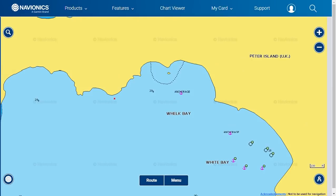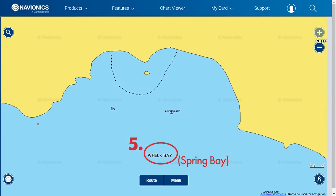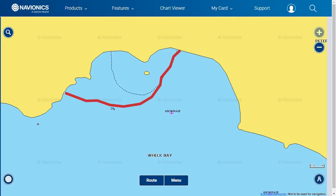Number five is Spring Bay or Whelk Bay — again, another straightforward entry. Just don't go too close to the northwestern side as it has a shallow bank; you will see it when you look to your port. Make sure your anchor holds well in the sandy bottom.